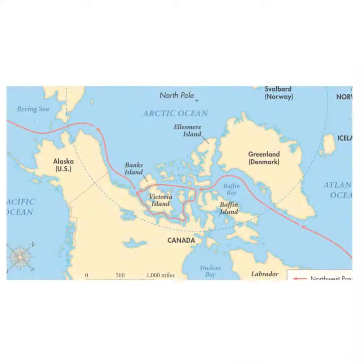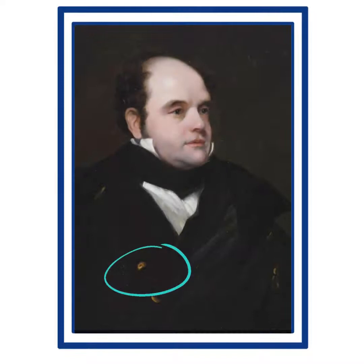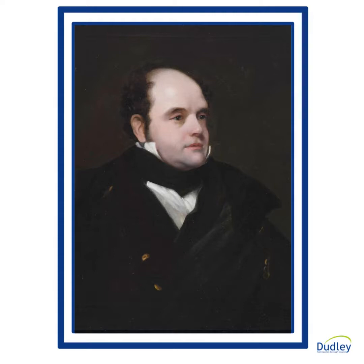John Franklin was born in 1786 in Lincolnshire. He was an English naval officer and explorer who led an ill-fated expedition in search of the North West Passage, a Canadian Arctic waterway connecting the Atlantic and the Pacific Oceans. In 1800, at the age of 14, Franklin entered the Royal Navy.